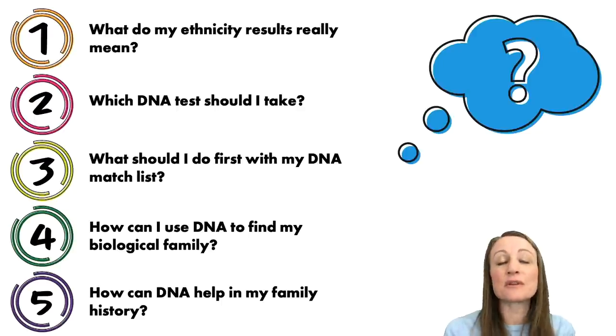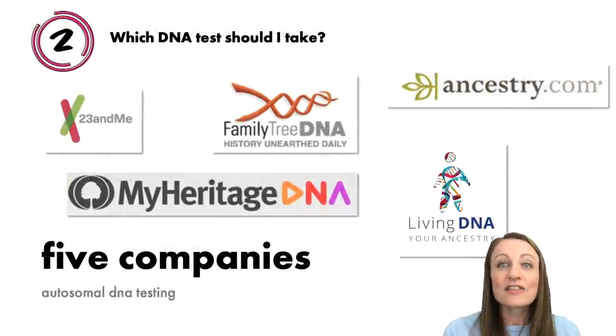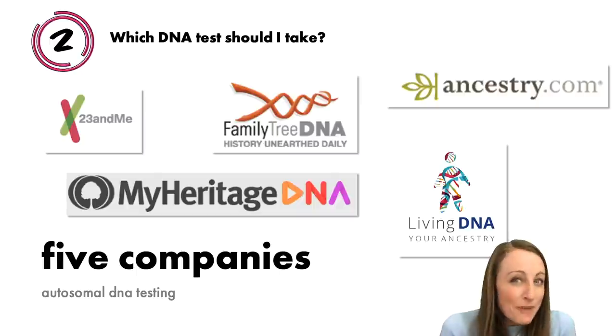So that's question number one. Next — and perhaps you're in this pool — what kind of DNA test should I take? Maybe you've heard that DNA testing can be helpful, fun, or interesting and you're confused because there are a lot of options. There are five DNA testing companies providing information I consider helpful for genealogy. If you want to find a family member, know where you're from, or find an ancestor, these are the companies most likely to be able to help you.